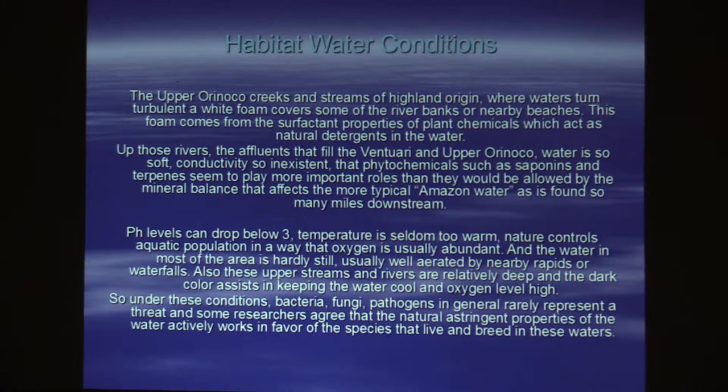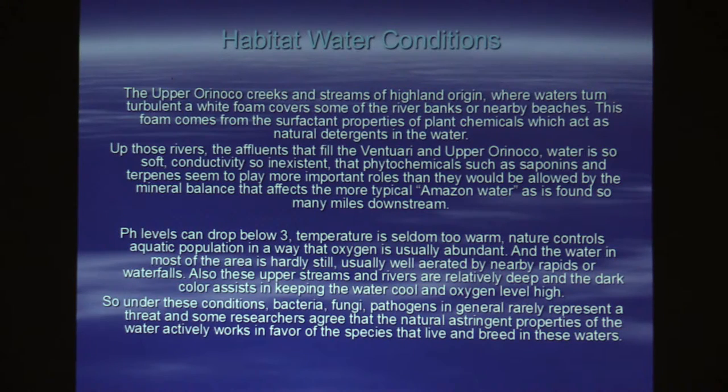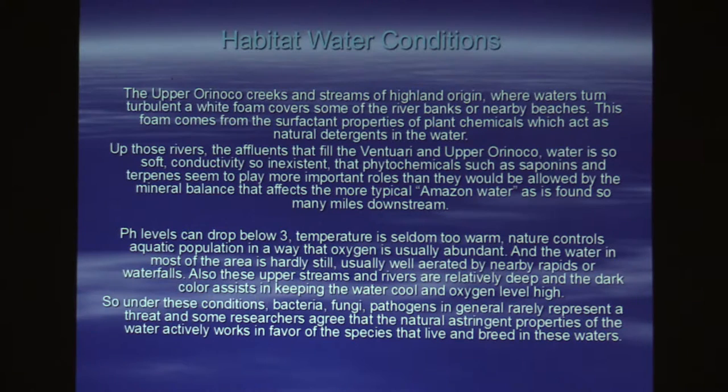There's a guy, Ed Ruiz — he's posted tons and tons of information about altum angelfish because he's from Venezuela. I borrowed this from one of his talks. In the upper Orinoco creeks and streams of island origin, waters turn a turbulent white and foam covers some of the riverbanks. That foam is actually organic matter from plants that grow along the riverbanks. Those things act as an astringent and help keep the water sterile. Turpentine is terpene, which comes from plants — it's just refined. In tiny, minuscule amounts, those things are present in the water, and they help those fish fight off the very little amount of bacteria that's present.